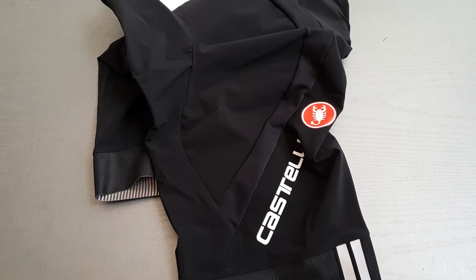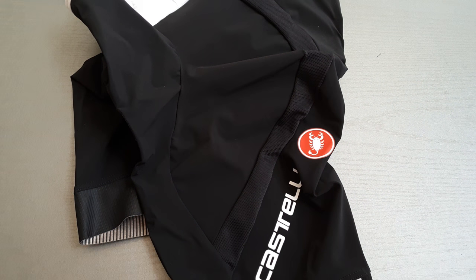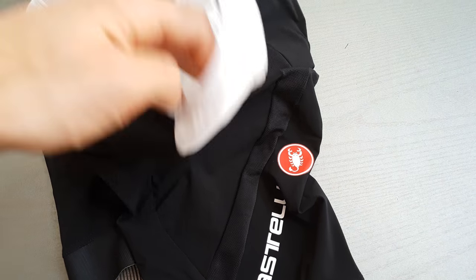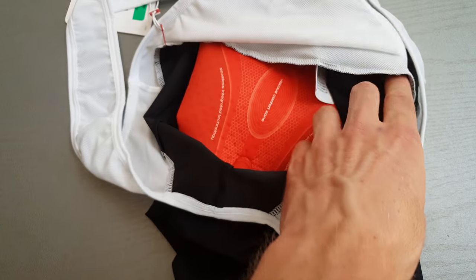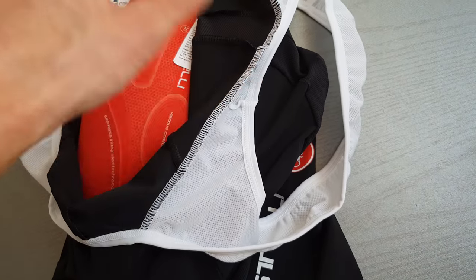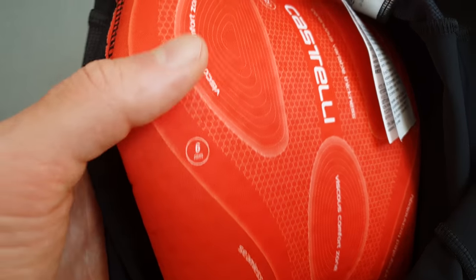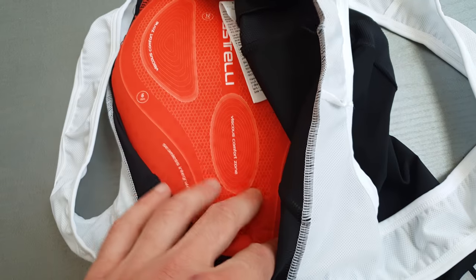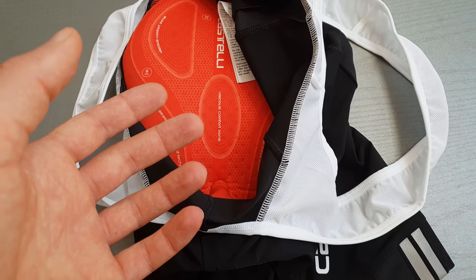I think the Castelli Endurance X2 bib short is the best bib short for cyclists when you look at price-quality, because it has the best ProGhetto X2 chamois, which is very nice with different thicknesses. I took a new one — you can see like 6mm, 12mm, 9mm in the middle. It's seamless, very comfortable.